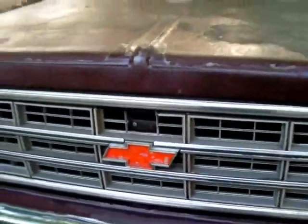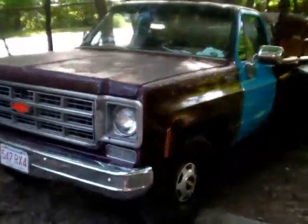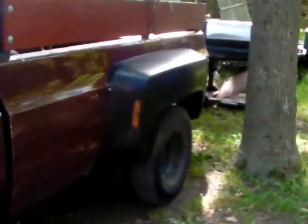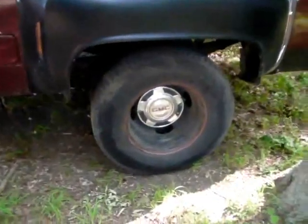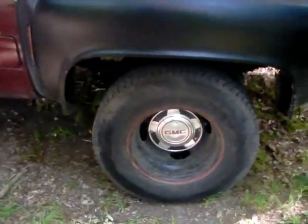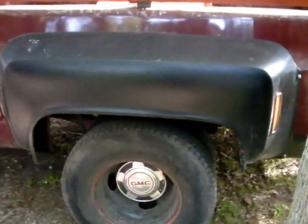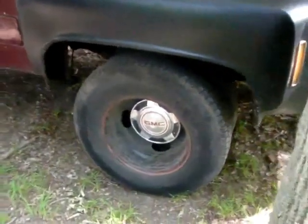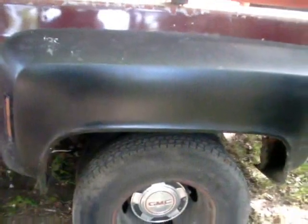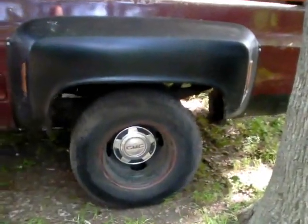Long overdue update — the old farm truck, everyone's favorite. A few things have happened to it. As you can see there's been a few changes; for one, it turned into a dually. It sat around for a little bit and decided to grow a big fat ass. I had these free adapters and fenders and stuff, wheels and tires, had them laying around from that other truck, and I decided why not.